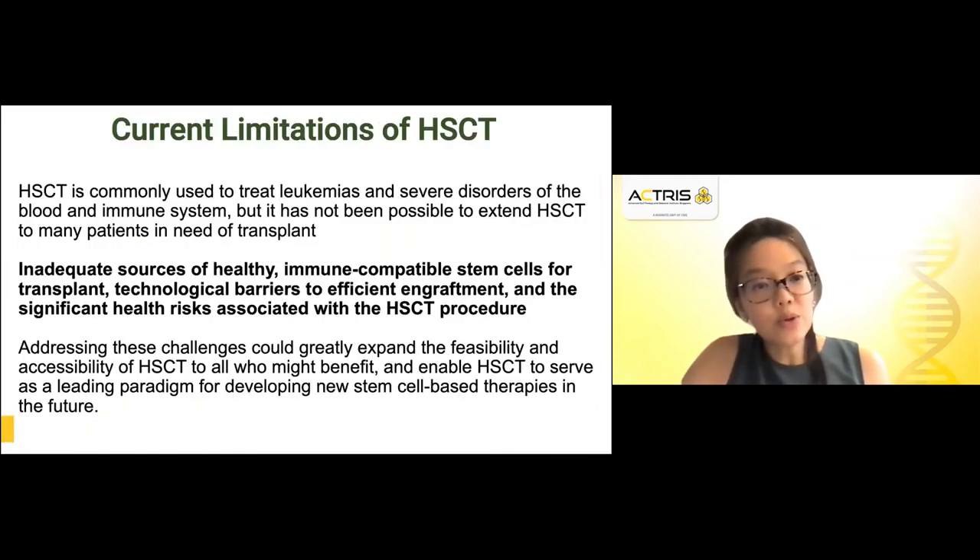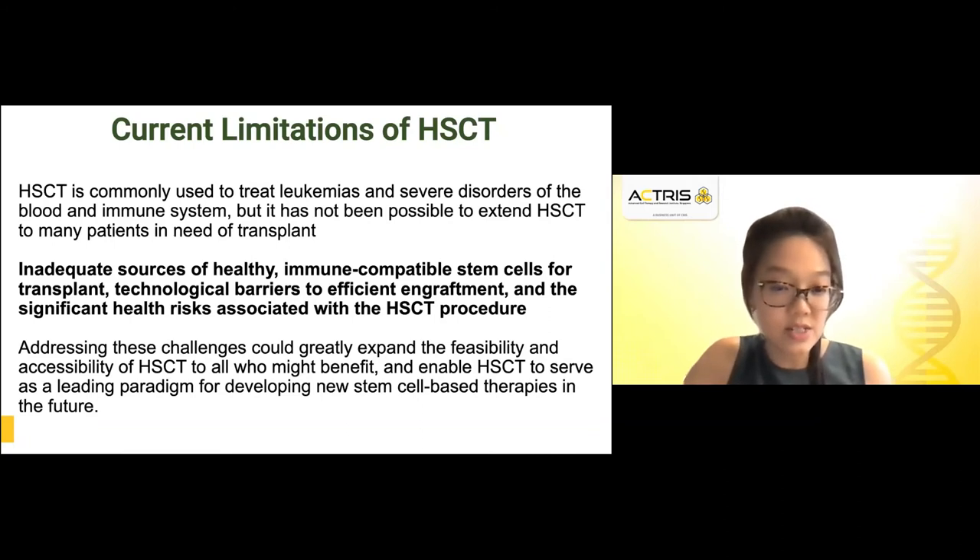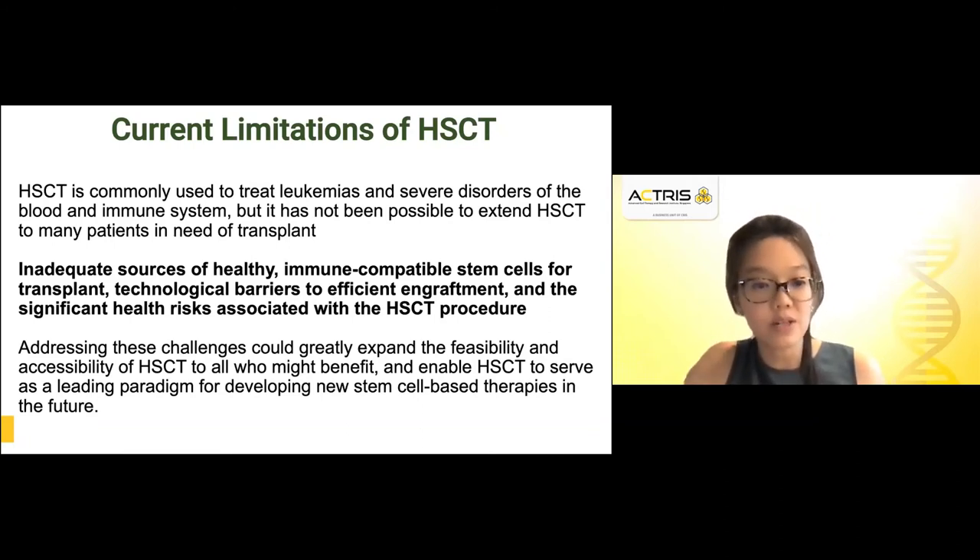Although HSCT is commonly used to treat leukemias and severe disorders of the blood immune system, it is still not possible to extend to all patients in need of a transplant, and therefore come the limitations of HSCT. These limitations revolve around: an inadequate source of healthy immune-compatible stem cells for transplant, technological and immunological barriers to efficient engraftment, and significant health risks associated with the transplant procedure itself — including having to condition patients with high doses of chemotherapy that ablates the entire bone marrow and immune system.